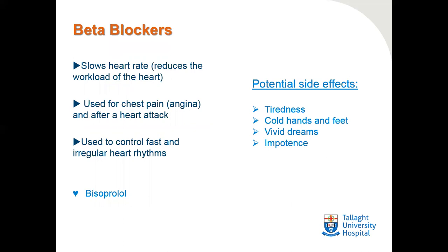Beta blockers slow the heart rate, which reduces the workload of the heart and makes it easier for the heart to pump blood around the body. Beta blockers are used for chest pain (angina) and are also used after a heart attack. They are sometimes used to control fast or irregular heart rhythms — the most common being atrial fibrillation. The most common beta blocker prescribed is bisoprolol, and potential side effects include tiredness, cold hands and feet, vivid dreams, and impotence.